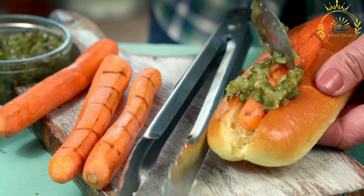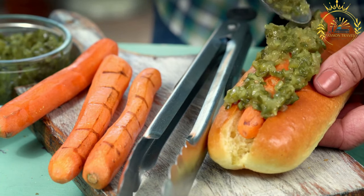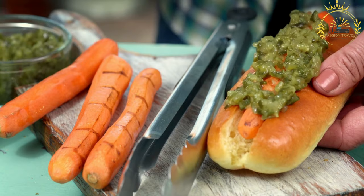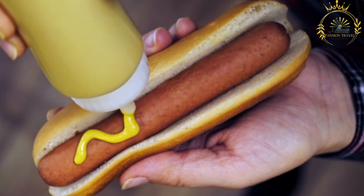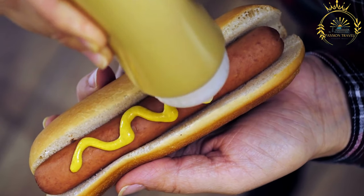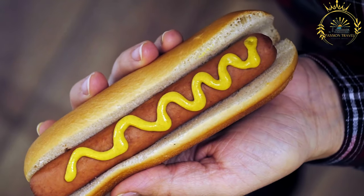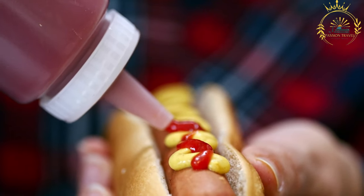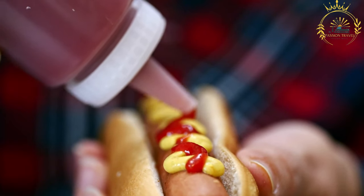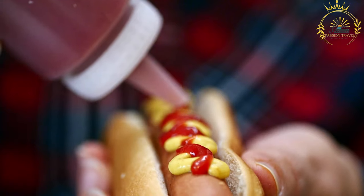Common condiments and toppings include ketchup, mustard, mayonnaise, relish, and diced onions. Some facilities may also offer additional toppings like sauerkraut, chili, or shredded cheese. Hot dogs may be served with side items like french fries, chips, or a simple salad. You may find variations such as cheese dogs, with a slice of cheese melted over the sausage, or chili dogs, with a generous serving of chili on top.